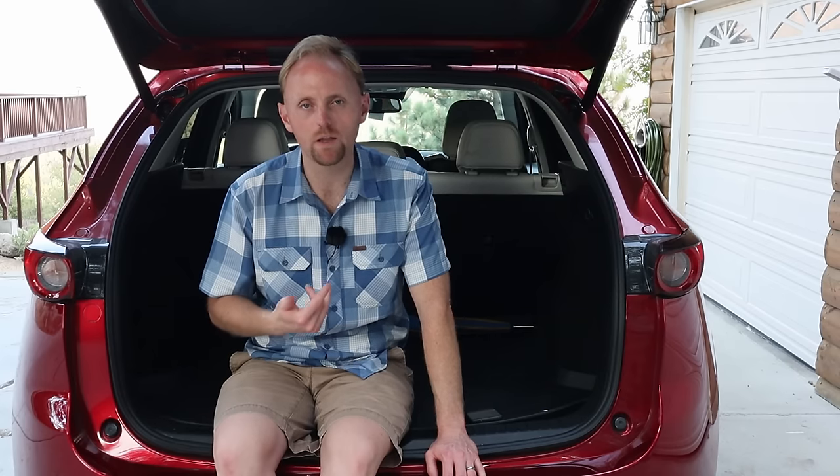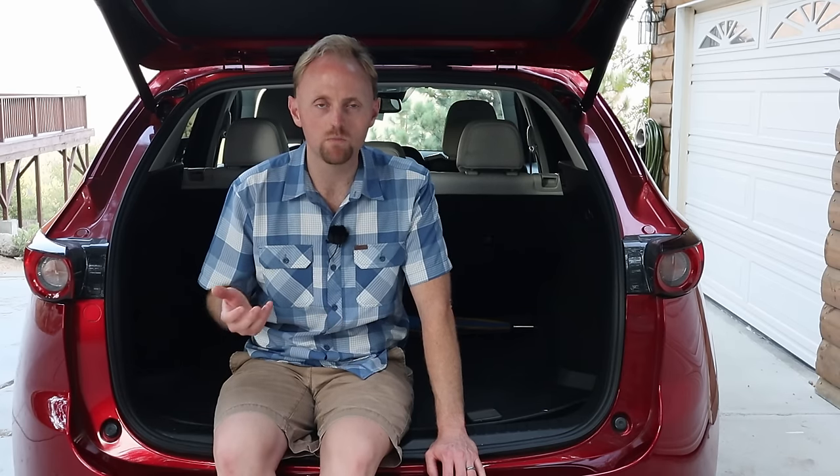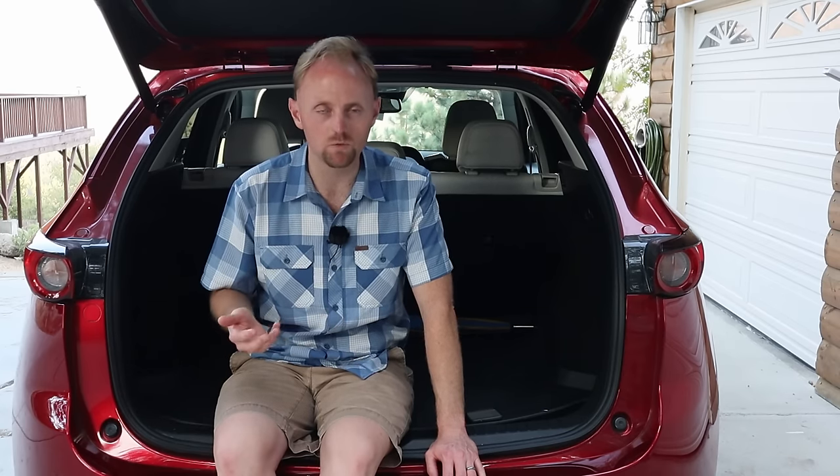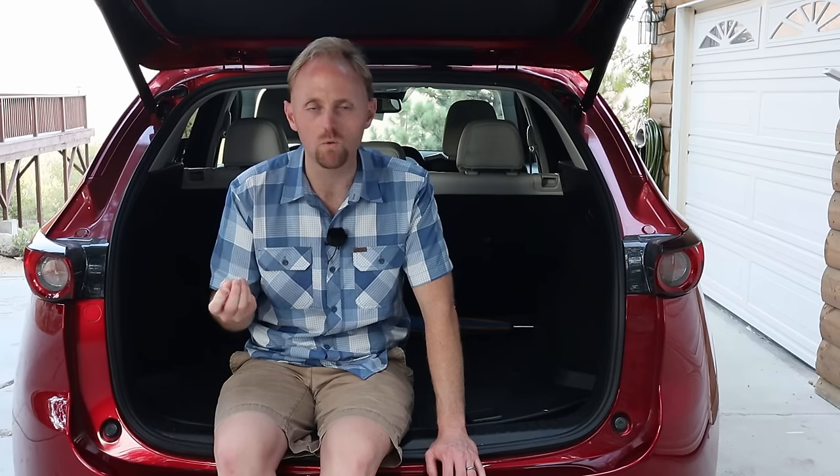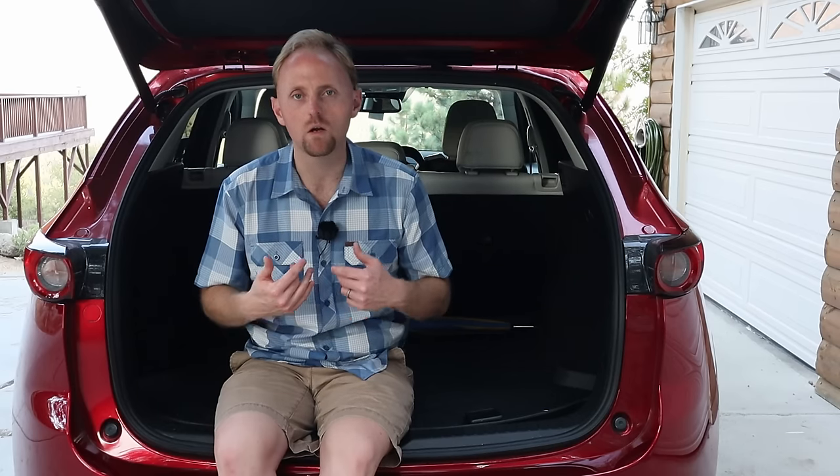One really positive thing about living with this car day to day: it is extremely quiet and refined out on the highway at 75 or 80 miles an hour — you can barely hear anything from the outside. Mazda did a great job reducing NVH — noise, vibration, harshness. They have a lot of insulation under the car, rubber and carpet padding in the wheel wells, and the glass has really good insulation. When you're going down the highway, you're in your own little capsule. It's so quiet and relaxing that we can drive this all day and not get tired.